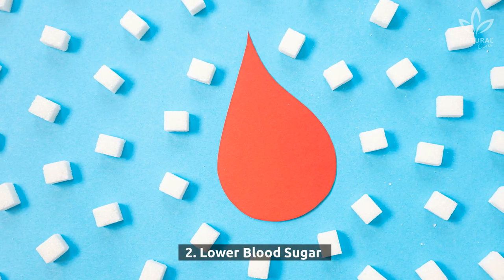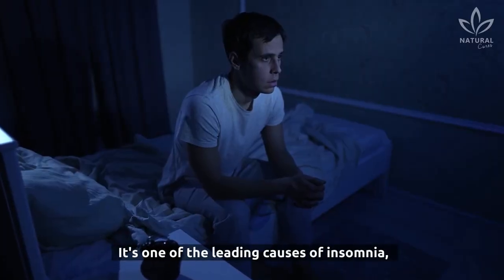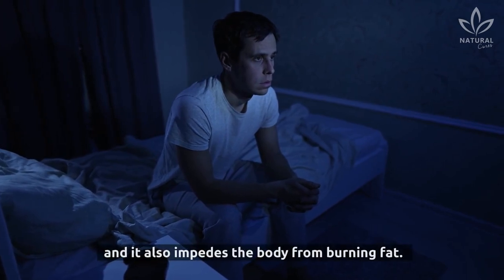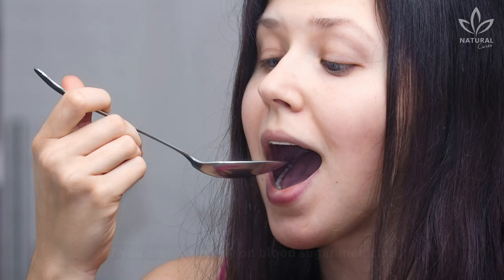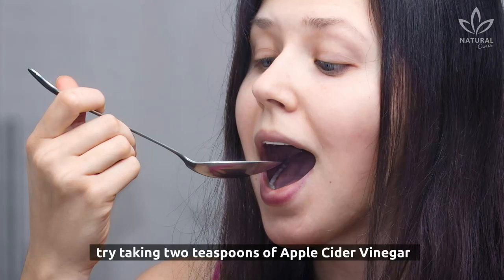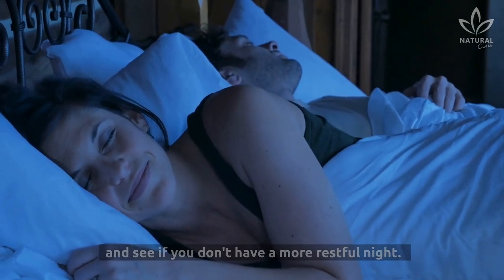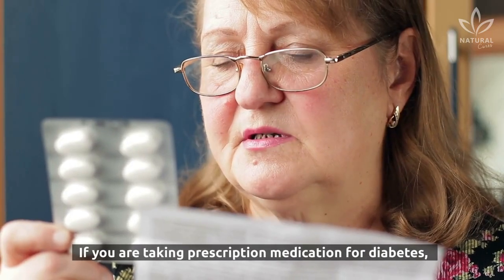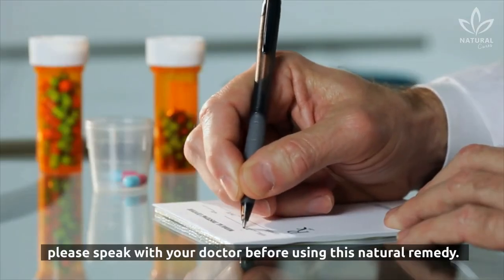2. Lower Blood Sugar. Some people have difficulty sleeping because of a peak in their blood sugar level at night. It's one of the leading causes of insomnia, and it also impedes the body from burning fat. Apple cider vinegar lowers blood sugar levels because it increases insulin sensitivity. If you aren't already on blood sugar medicine, try taking two teaspoons of apple cider vinegar right before bed each evening. If you are taking prescription medication for diabetes, please speak with your doctor before using this natural remedy.